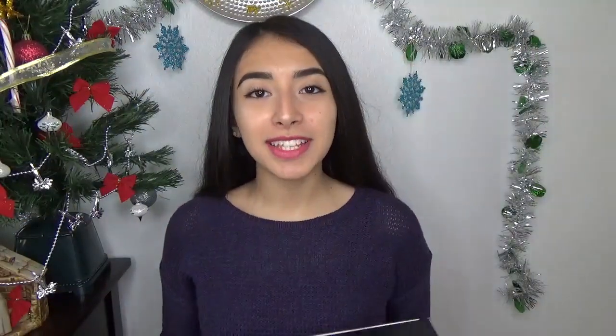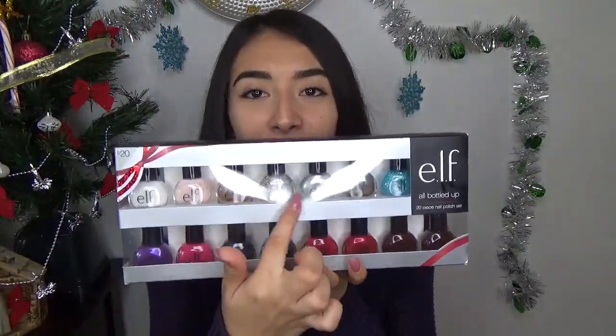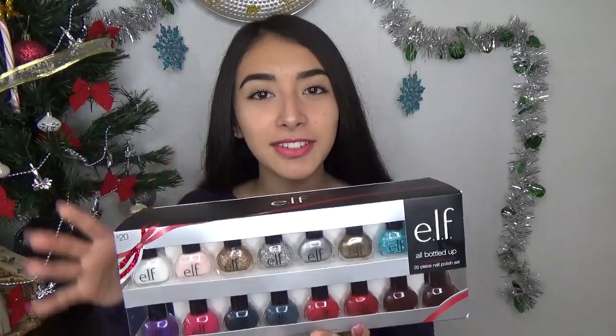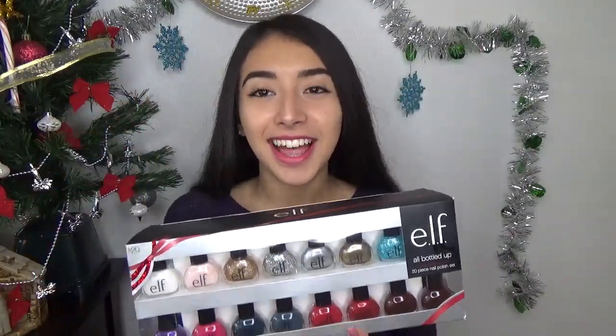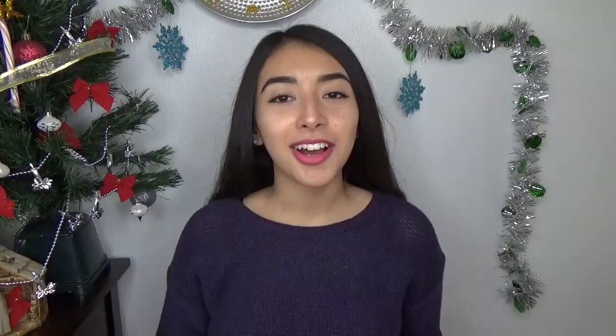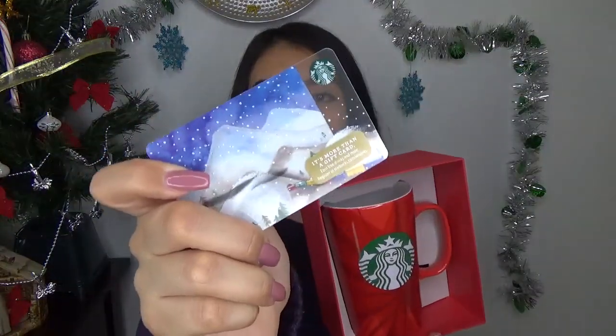One of my mom's friends gave me this e.l.f. nail polish set. I spotted the white one already and I'm loving these colors for New Year's Eve — it feels so sparkly and glam. Another one of my mom's friends gave me a Starbucks mug along with a gift card. I can't wait to drink my hot chocolates and teas because I love going to Starbucks.